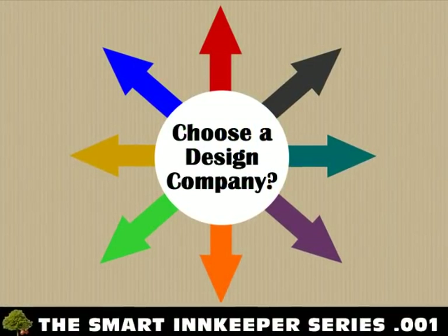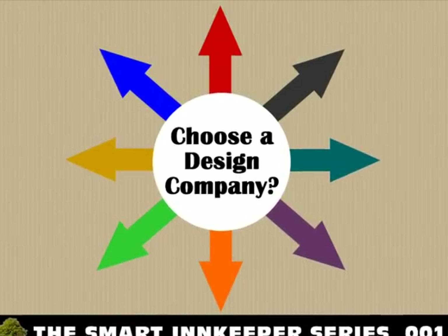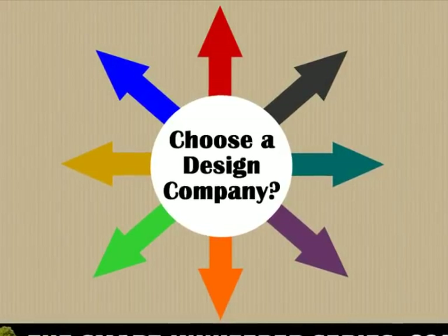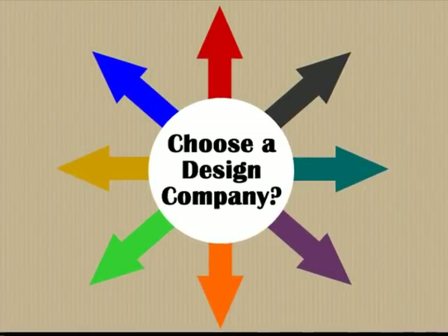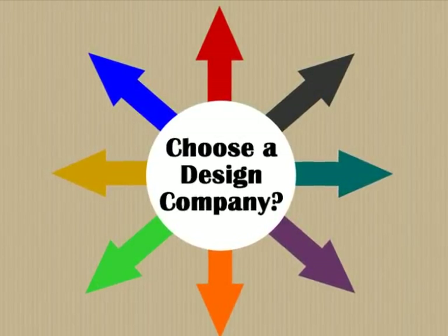Let's face it — website design becomes more and more complicated with each passing year. Google changes their algorithms, Facebook changes their rules, and technology changes at the speed of light. A quality web developer must constantly stay on top of these changes and adjust their processes to keep up.